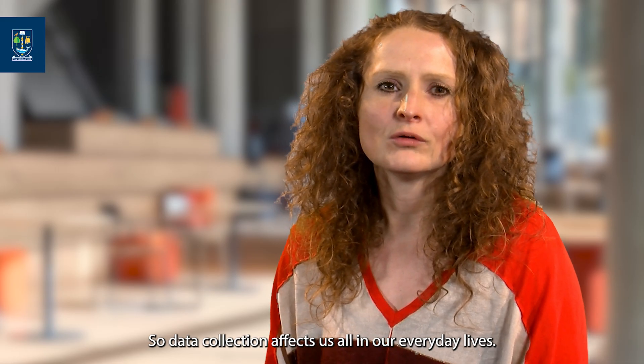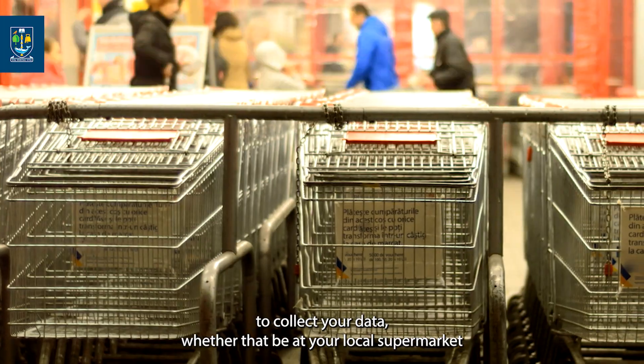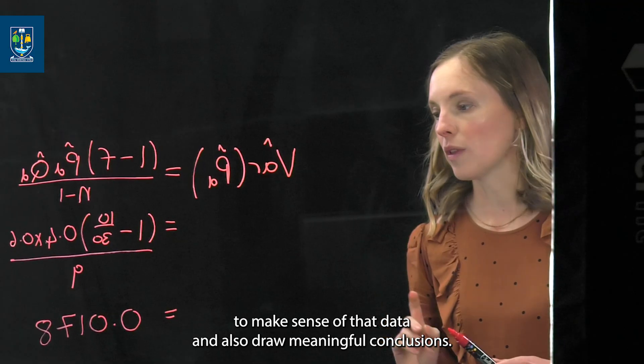Data collection affects us all in our everyday lives. It's hard to avoid being asked for your consent to collect your data, whether that be at your local supermarket or on social media. Data analytics provides you with the skills needed in order to make sense of that data and also draw meaningful conclusions.